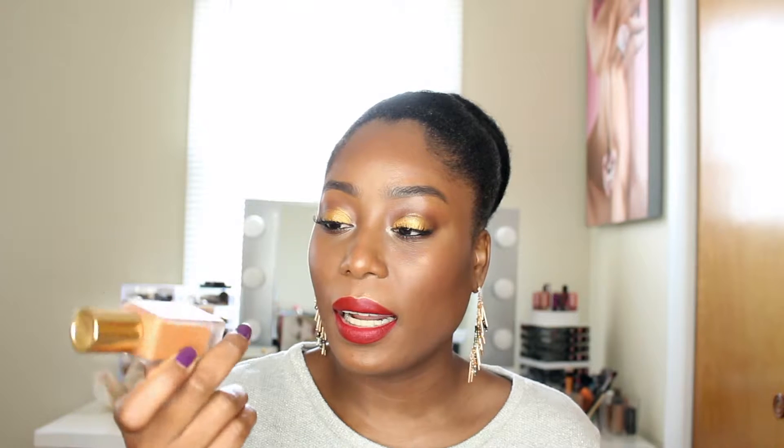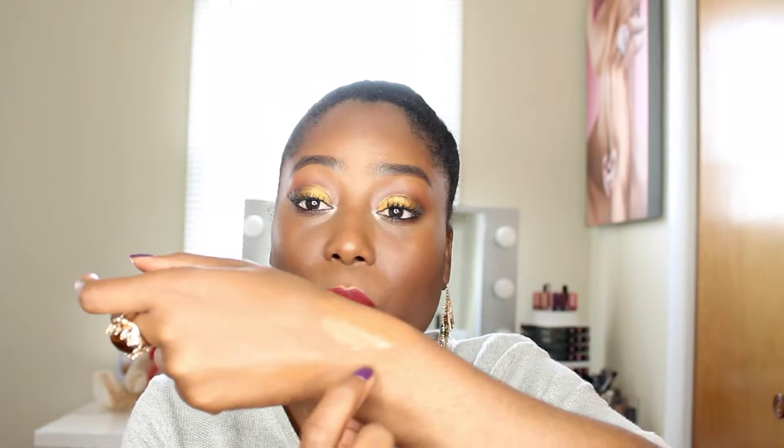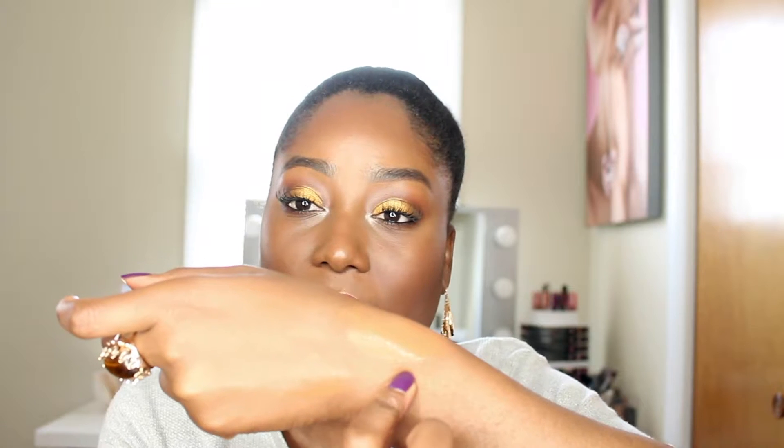The next one is from Estée Lauder — it's a Double Wear Stay-in-Place Makeup, and it looks like this. I picked up the shade 5C1 Rich Coconut. As you can see it's very lightweight on my skin and not heavy at all, so when applying it you have to be very careful how much you put on. That's it for the foundations.